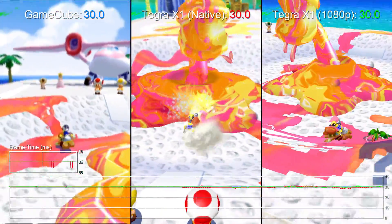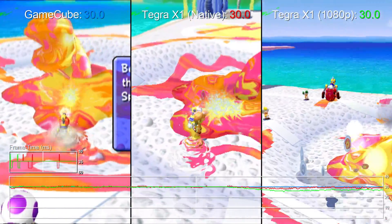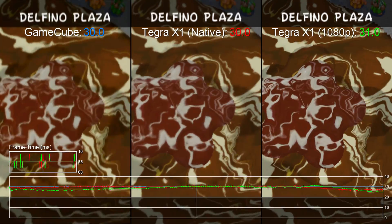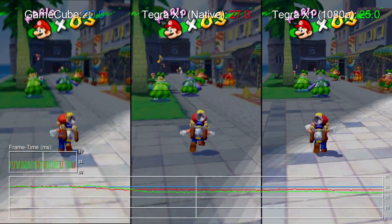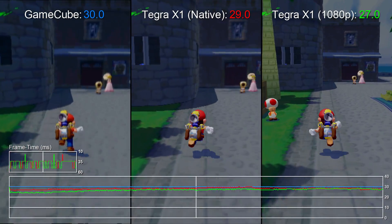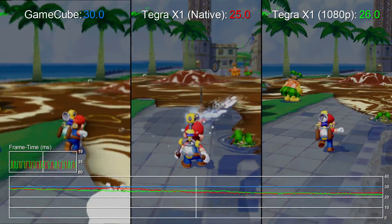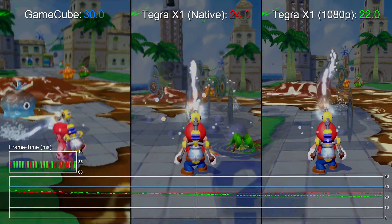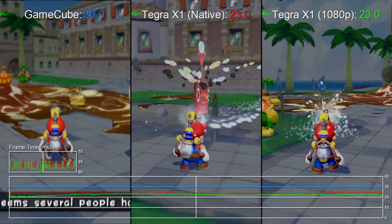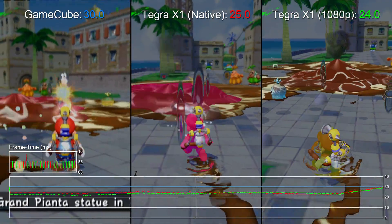Now here's the interesting bit. The closest known match for NX's proposed internals is the Tegra X1. It's possible we might get something better in the final spec, perhaps the X2, but for argument's sake we wondered if the X1 could actually handle these older games via pure emulation. So here it is — at centre is Mario Sunshine running on an Nvidia Shield TV through the Dolphin emulator for Android, at the original native res of 480p, and also at 1080p on the right. We can expect much closer optimisation from Nintendo, but in terms of showing the raw power of Tegra X1, the results are really impressive.